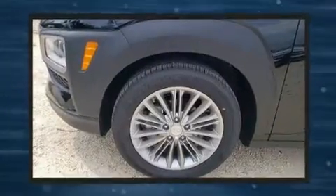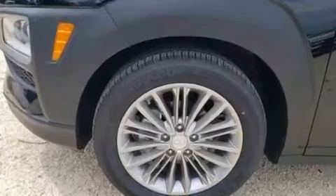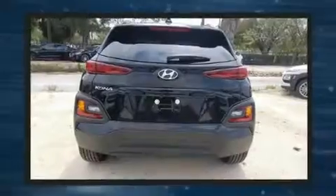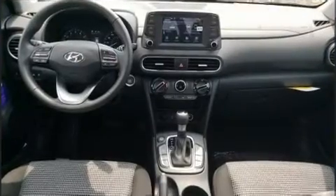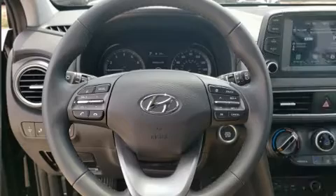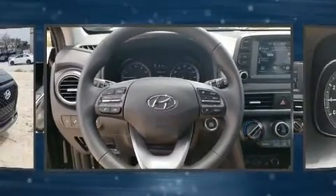All of the premium features expected of a Hyundai are offered, including delay-off headlights, a leather steering wheel, an outside temperature display, power moonroof, power door mirrors and heated door mirrors, rear wipers, and one-touch window functionality.